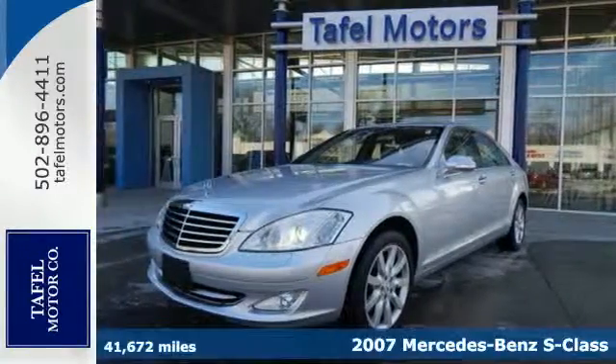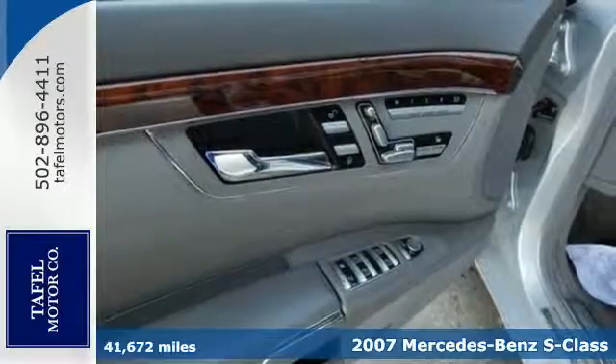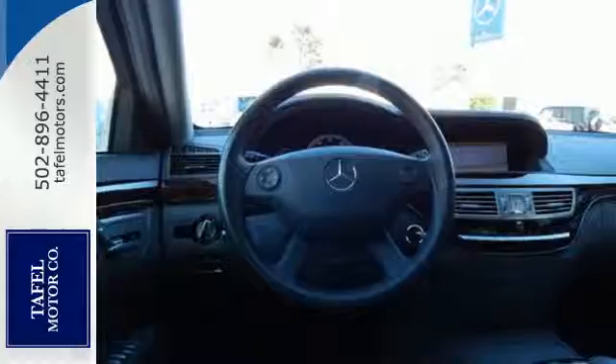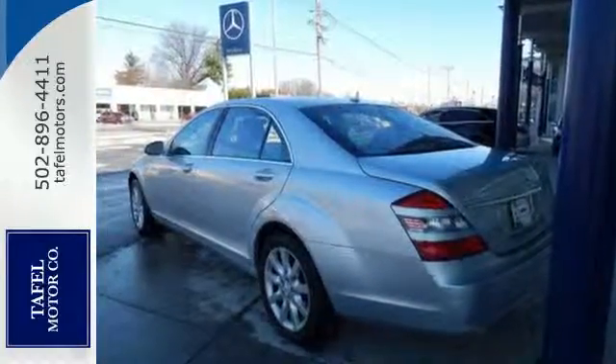It's a 2007 Mercedes-Benz S-Class. The S-Class is completely redesigned in 2007 with standard features including MP3 audio inputs, premium leather seats, power sunroof, navigation, trip computer and universal remote transmitter.